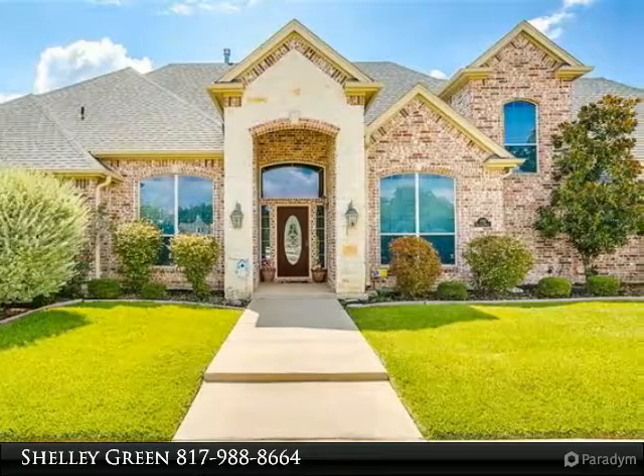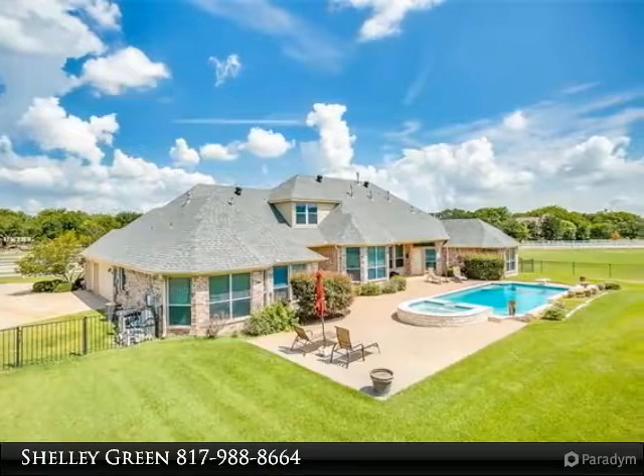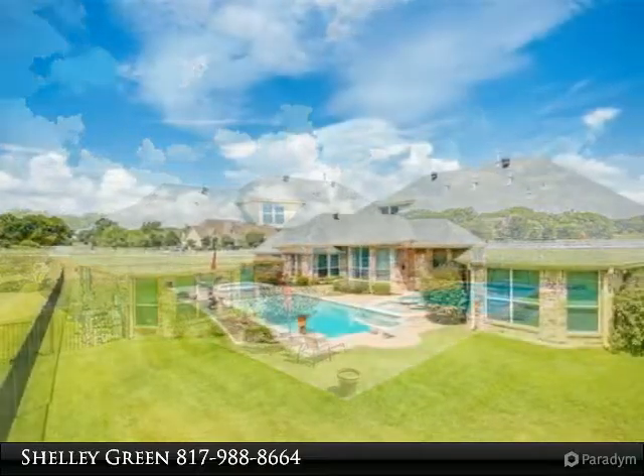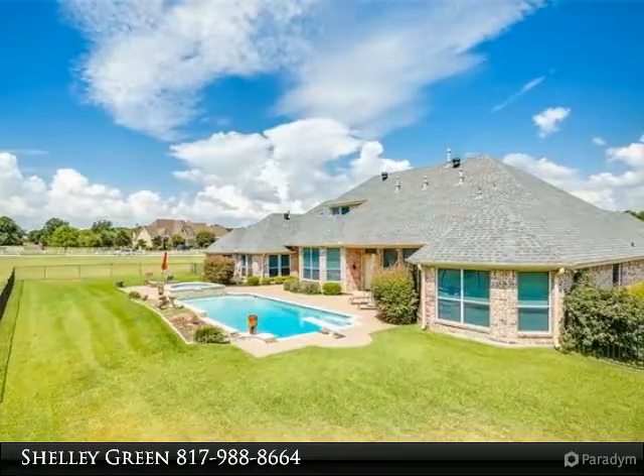Breakfast bar island with cooktop and cabinets galore. Upstairs features a game room with a wet bar. Backyard with two covered patios, pool and spa, and a cellar. Recently painted the annex of the home and installed new carpet.